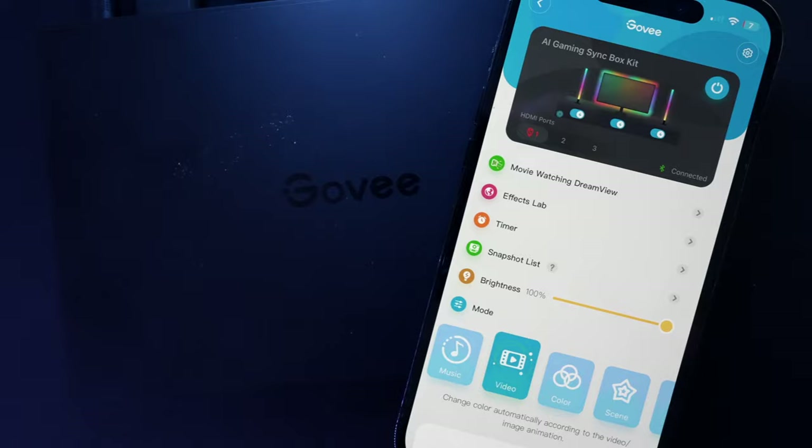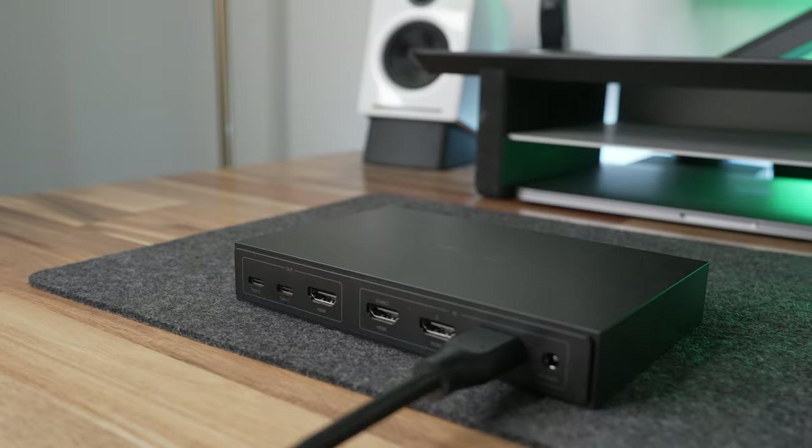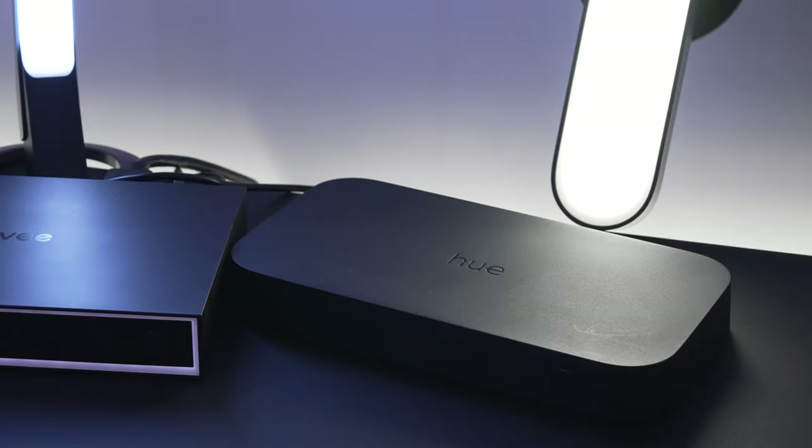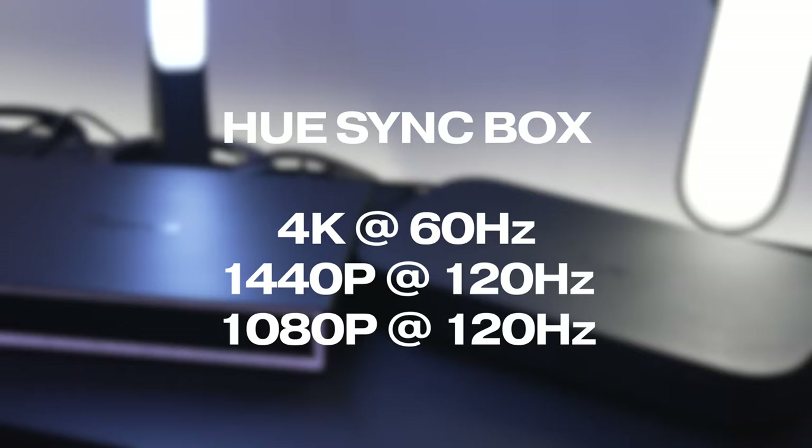The app's usability and design still needs work to catch up to Philips' refined app — though to be fair, the customization options on the Govee app do outshine Philips. The biggest pitfall with the AI box is the lack of HDMI 2.1 pass-through or even DisplayPort connectivity, so we're capped at 4K 60Hz rather than 4K 120Hz. It is worth pointing out Govee's AI box supports 2K 144Hz and 1080p 240Hz, whereas the Hue Sync Box maxes out at the slower 120Hz at 1080p or 1440p. If Govee's AI box supported HDMI 2.1, it would have quite possibly put the final nail in the coffin on the considerably pricey Hue Sync Box.